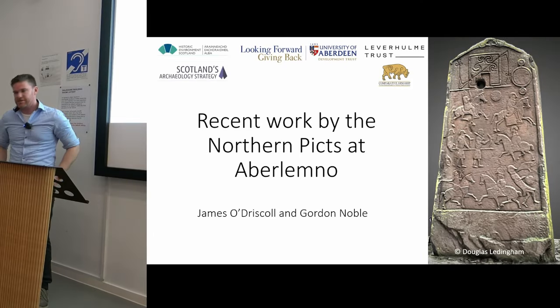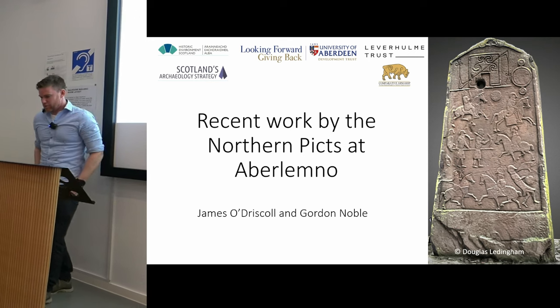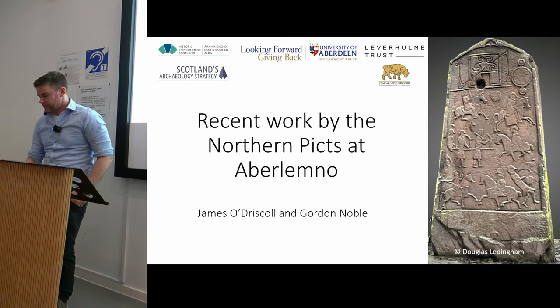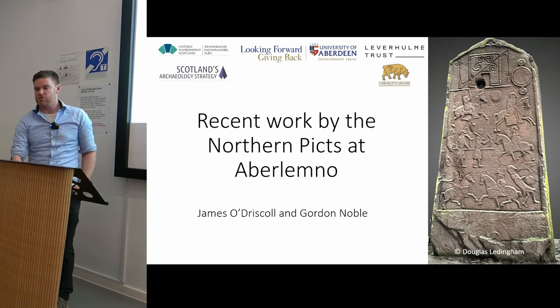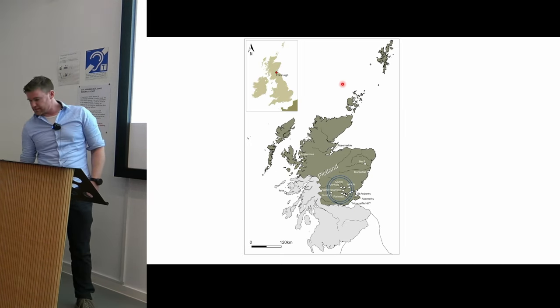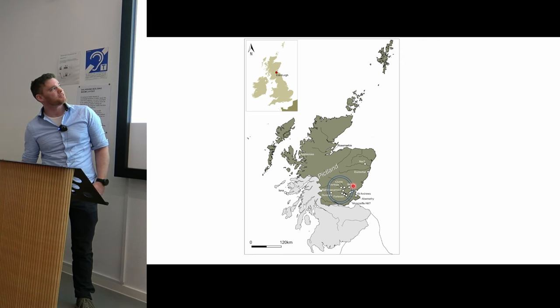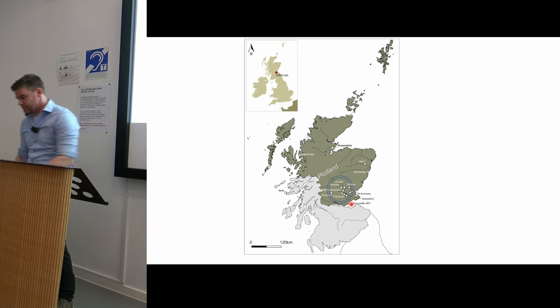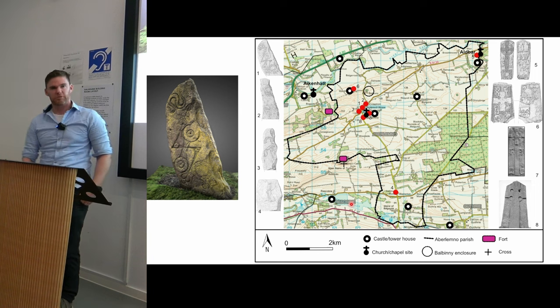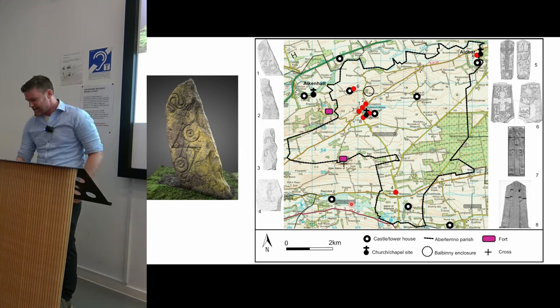Focusing on the 5th to 12th century AD, we are going to focus on a site within Pictland — Aberlimno. Aberlimno is placed right at the southern edge of Pictland, just to the east of Meigle. Unlike this cluster of sites that have some historical references, Aberlimno is better known for its corpus of early medieval sculpture: an incredible array of class one to class three symbol stones, all set within the townland boundary of Aberlimno itself.